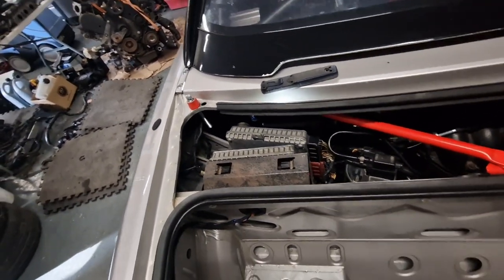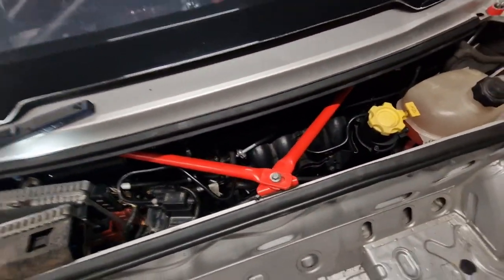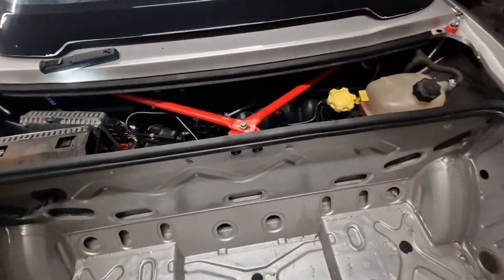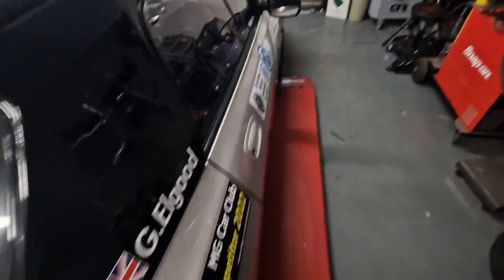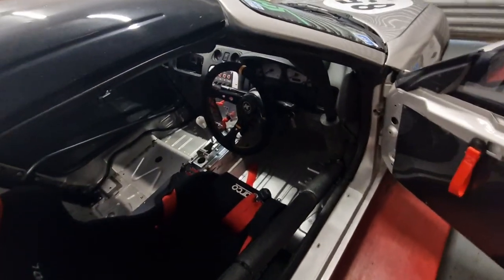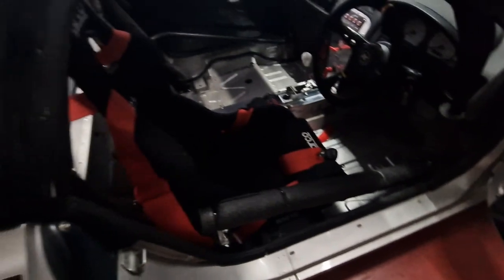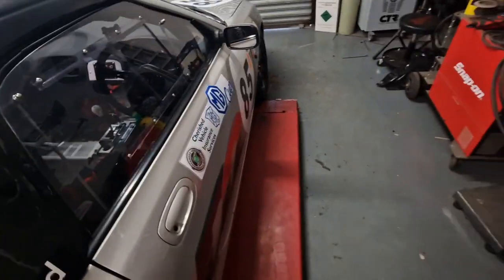Anyway, we digress. The engine is in, it all starts, all runs — all good. Nothing else has been changed to the car — it's literally just the engine in and done.